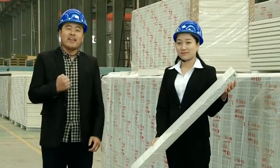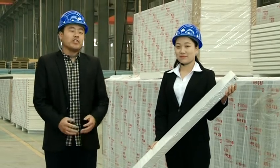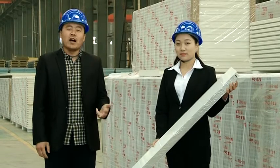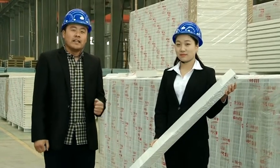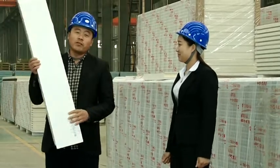Hello, everybody. My name is Ken Liang from Hong Kong. I'm with a new material company limited, which is a manufacturer of the Piu Centennial container house and steel structure. And this, as you can see, is our exterior wall panel for the outside wall.